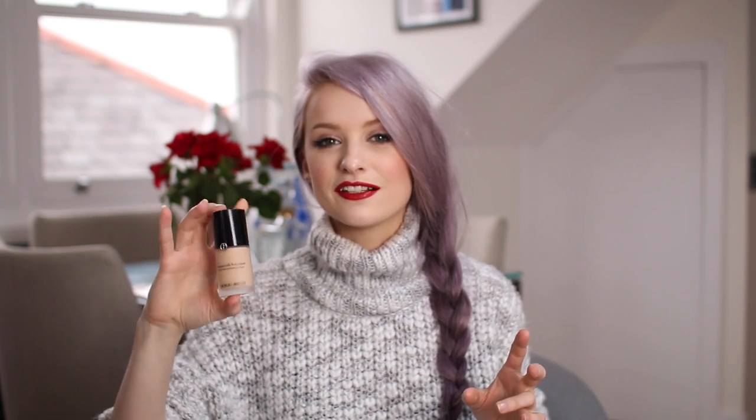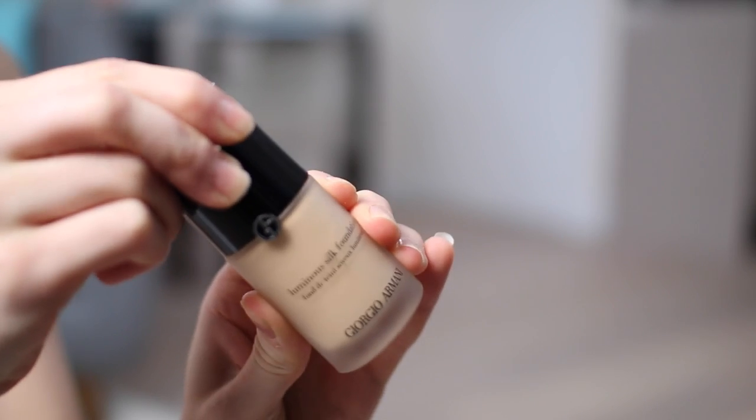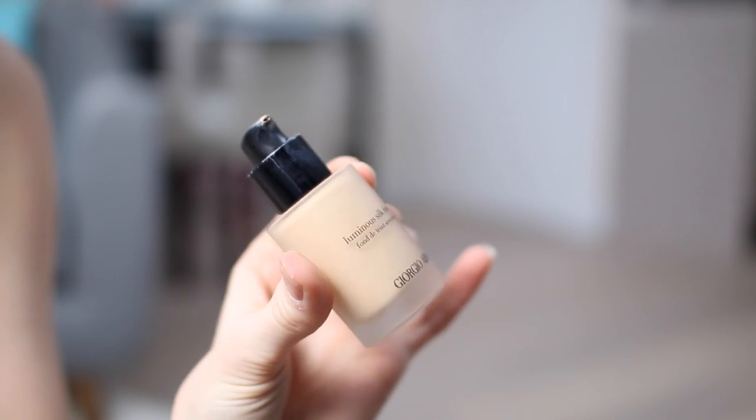So many of you have recommended this foundation to me and I always kept putting off buying it because it's quite pricey and I wasn't sure what shade to use — until I finally managed to pick it up. It's the Giorgio Armani Luminous Silk Foundation. I have it in shade four and it's the perfect shade for me. It reminds me very much of NARS Sheer Glow which I absolutely love, and I've been really really enjoying using it.